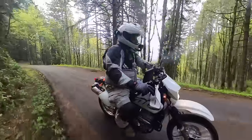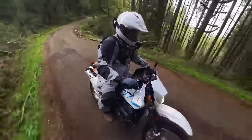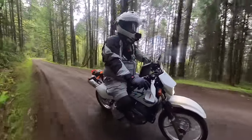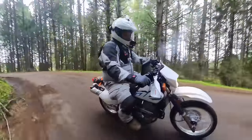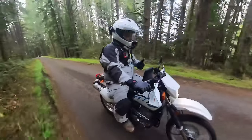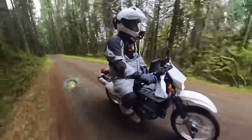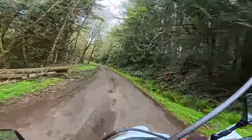Also on the highway, it doesn't have that washing-machine juddery World War One biplane feeling that the KLR does. The KLR always feels like it's going to fly itself apart. This is a lot smoother until you get up to a super high RPM or you're trying to go 75-plus. I was surprised by that.